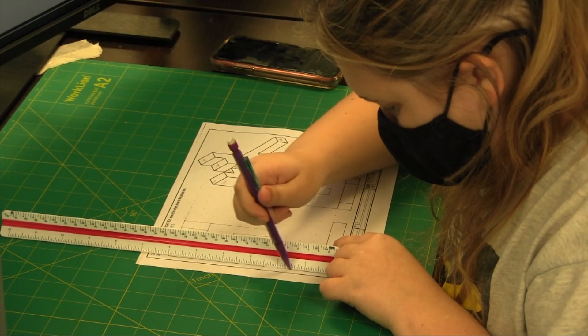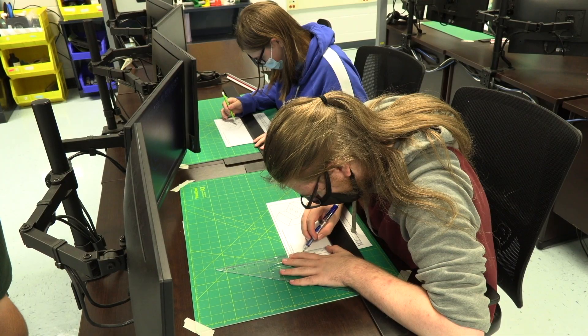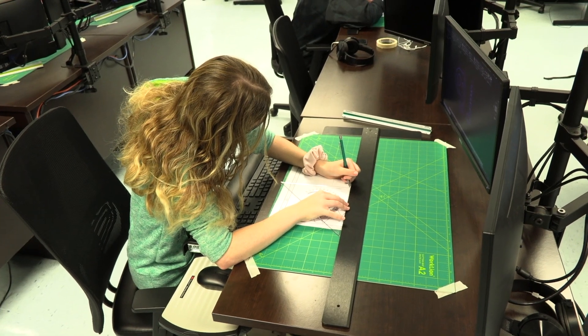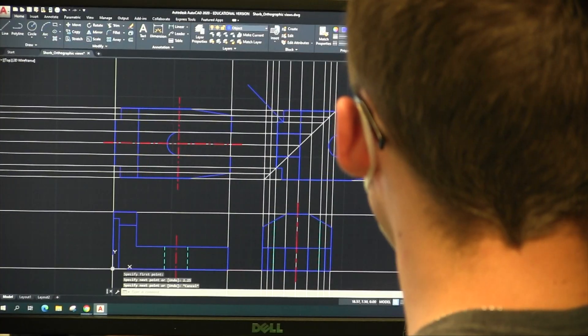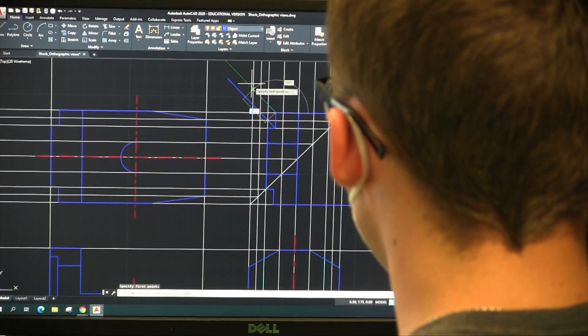My program is based in computer aided drafting and design — CAD. We start off with technical hand drawing, where you draw various shapes all the way up to actual parts that may be used in cars, motors, or anything more or less mechanical. Then we move from there into AutoCAD, which is mainly a 2D design process program.